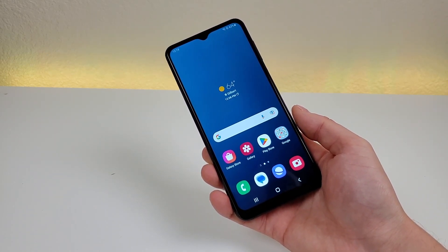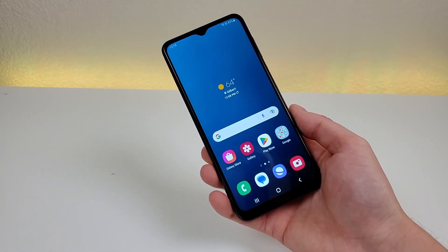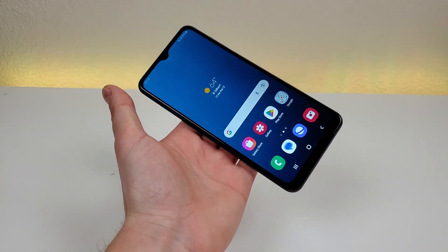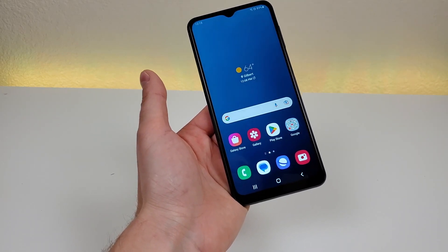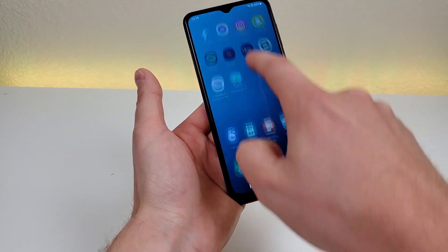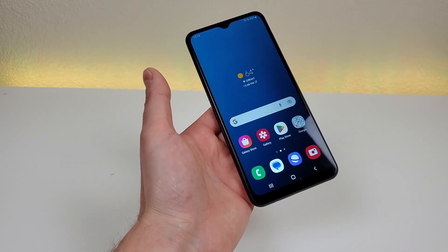On the positive side, I do like that we're getting a very large canvas here at 6.5 inches, so if you want to watch video content on the phone, it will give you a very immersive video viewing experience. I also like that we are getting a 90Hz refresh rate with this device, essentially giving us a smoother experience when navigating the operating system — compared to a 60Hz refresh rate, it's definitely a bit better.